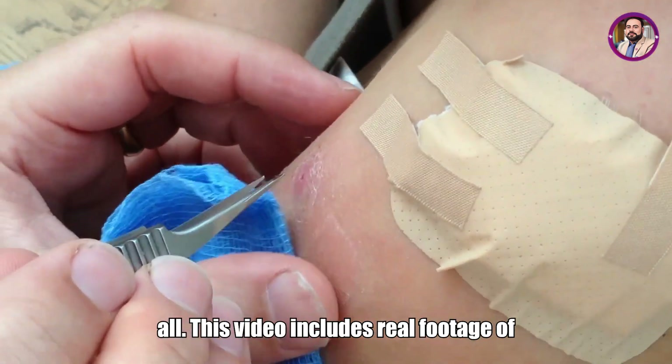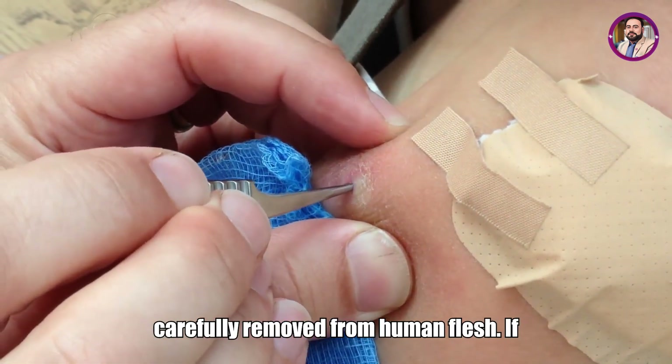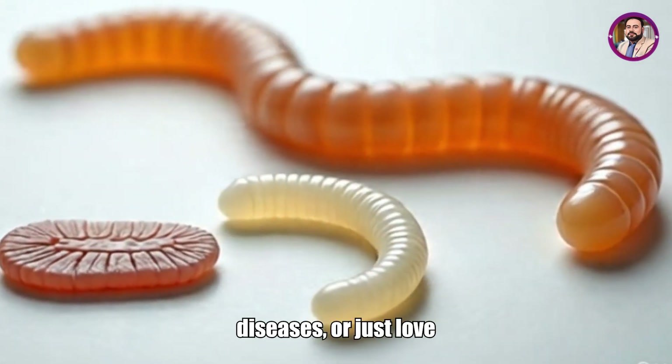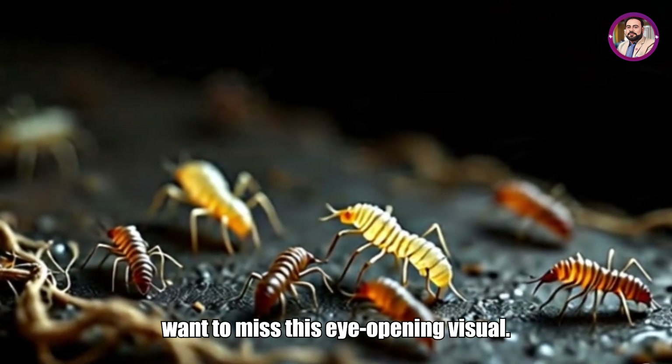But that's not all. This video includes real footage of a live extraction, where a growing larva is carefully removed from human flesh. If you're curious about parasites, tropical diseases, or just love unbelievable medical stories, you won't want to miss this eye-opening visual.